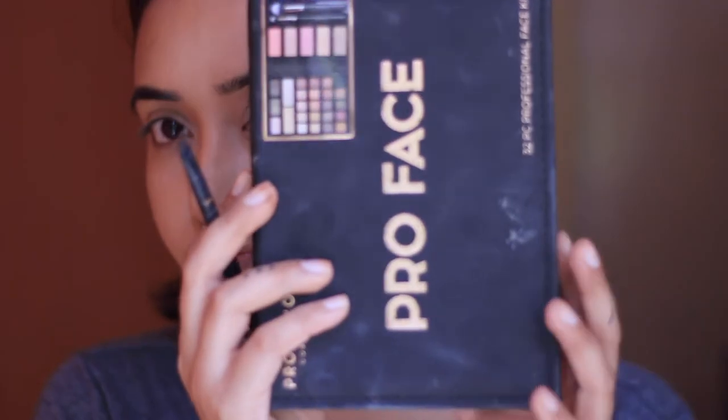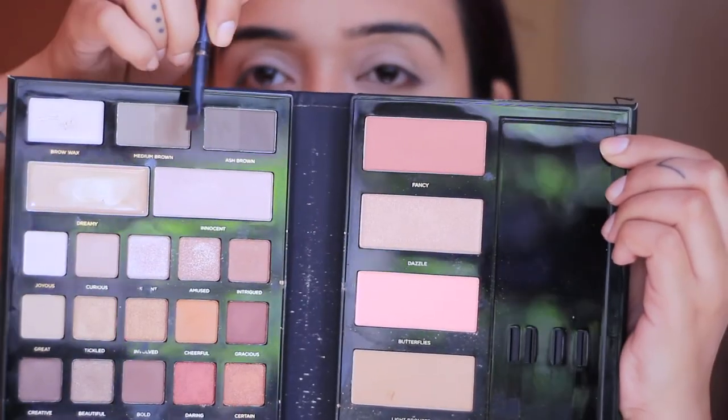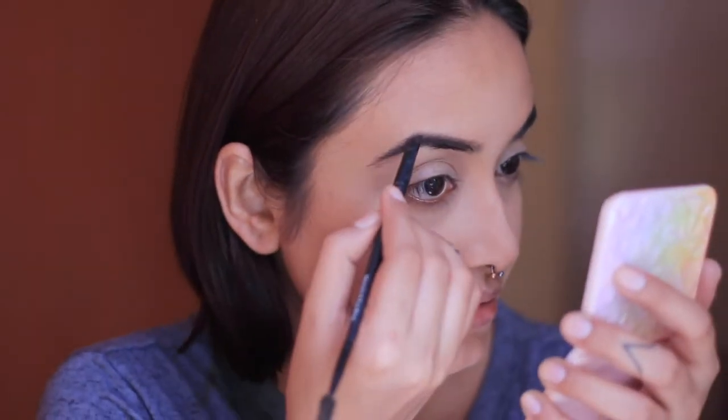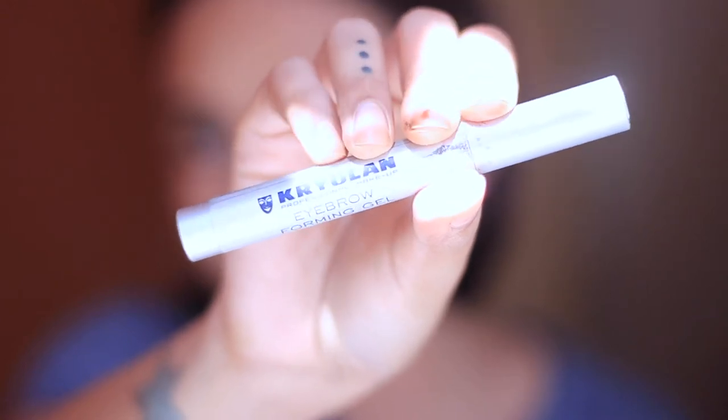For my brows I'm going in with the Profusion Cosmetics palette, taking the brow powder shades and applying them to my brows. To set my brow hairs in place, I'm using the Kryolan brow gel.